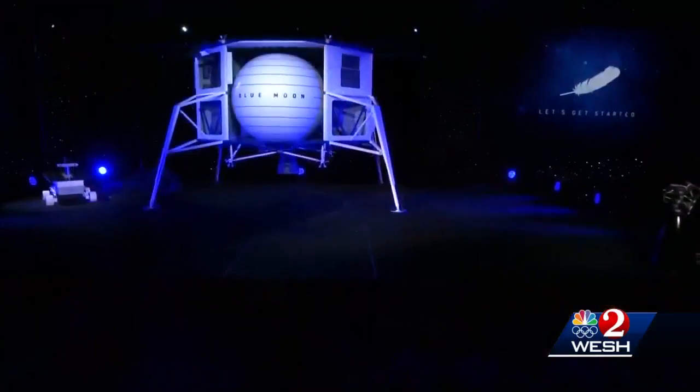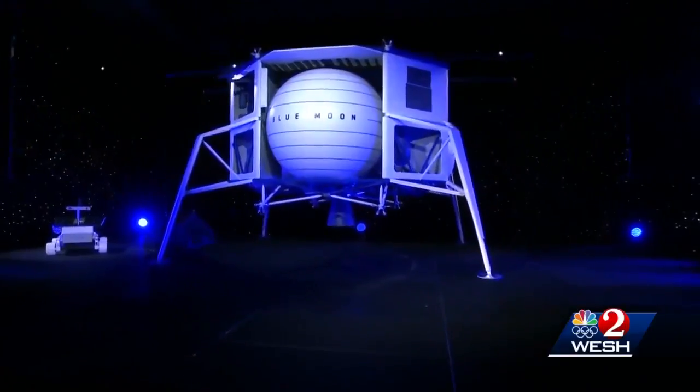Blue Origin won't say what this newest building is for. Some are wondering if it might have something to do with the company's privately built moon lander. Bezos unveiled his proposed lander last year, but not even the state's Space Development Agency knows what the new building is for.